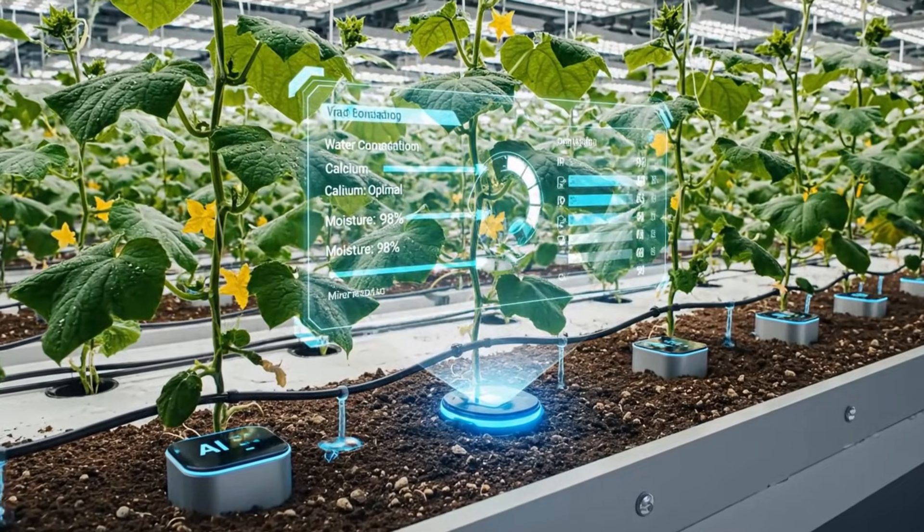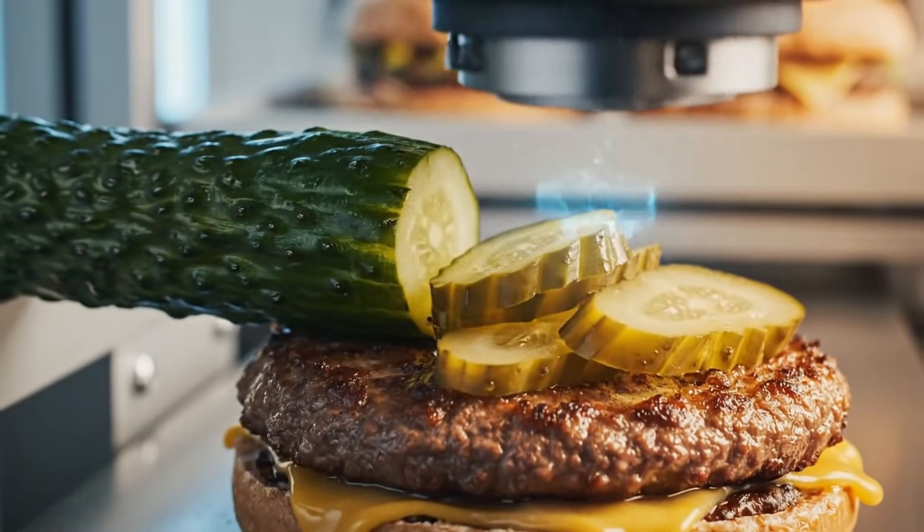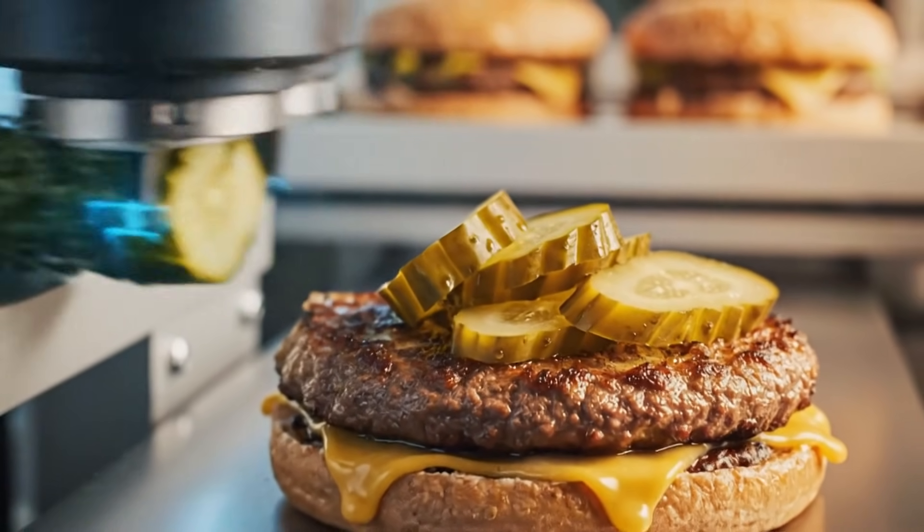Drip-fed cucumber farms supply pickles for the Whopper, with AI monitoring soil minerals and water consumption to achieve consistent crunchiness in every slice.